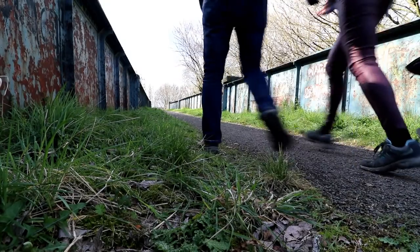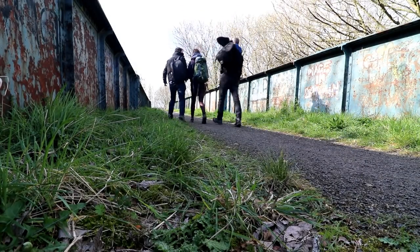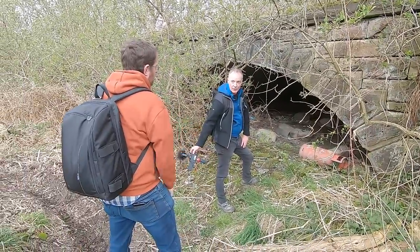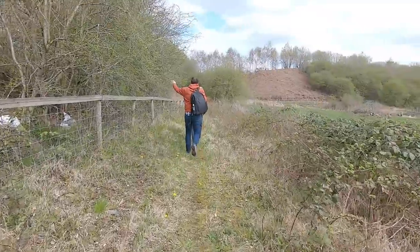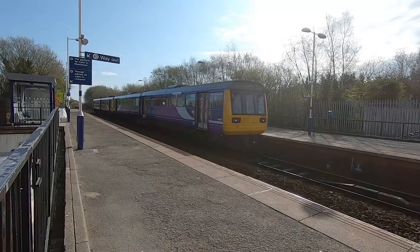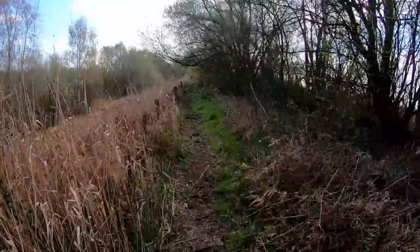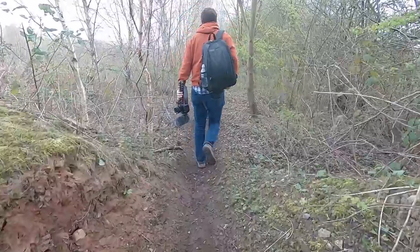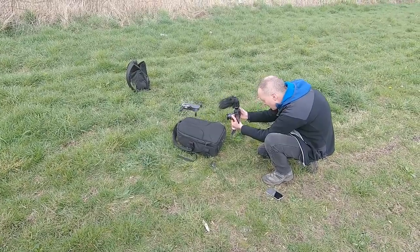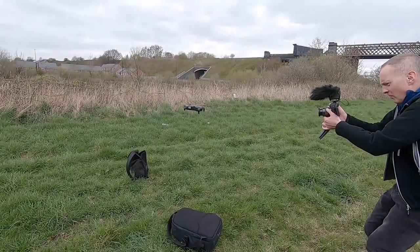Gateway to the Atlantic. Good morning, everybody. Welcome to Every Disused Station from Manchester.